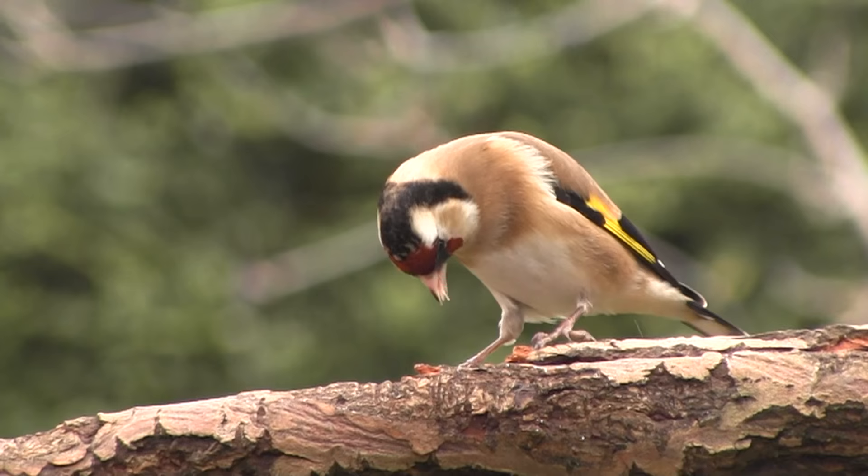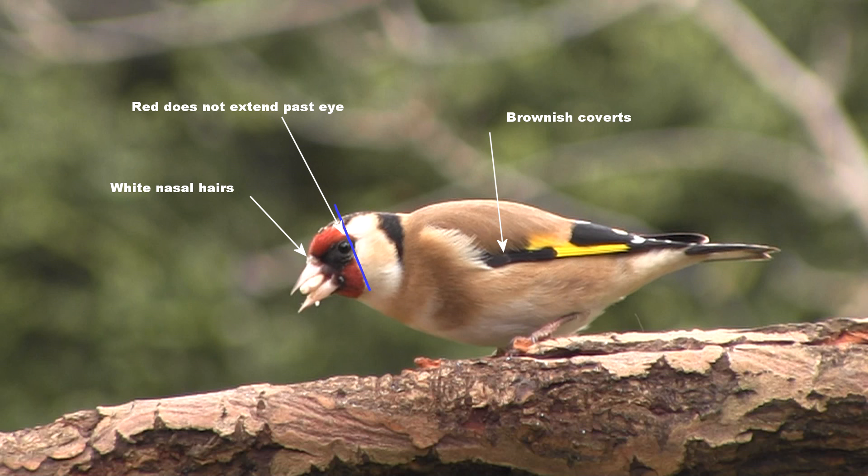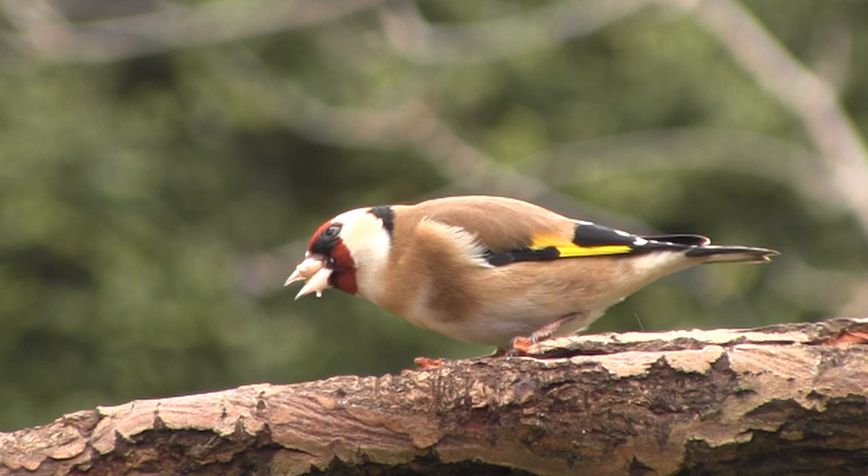Telling the sex of goldfinches with any certainty is a tricky problem because there can be quite a lot of variation in their markings. There are three main features to look out for that will give a good indication as to whether they are male or female. This particular bird is a good candidate for being a female as the red on the head does not extend past the eye, it has white nasal hair, and there is a brown tinge to the wing coverts.